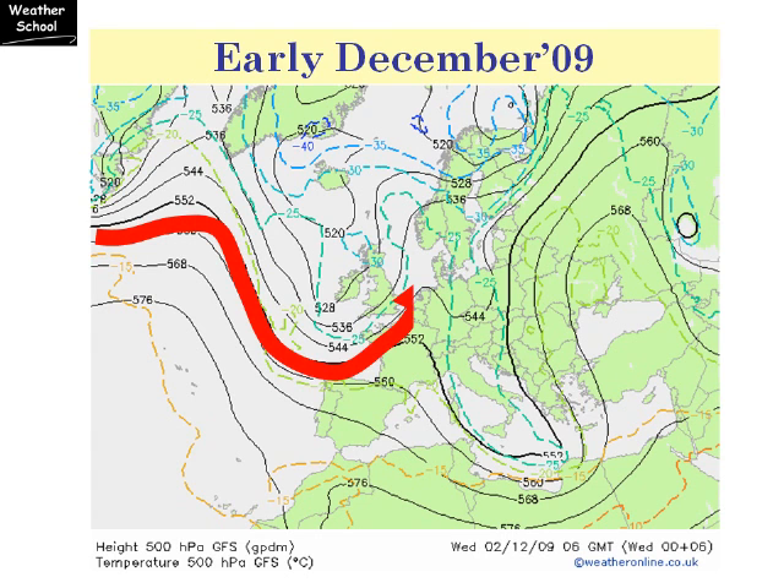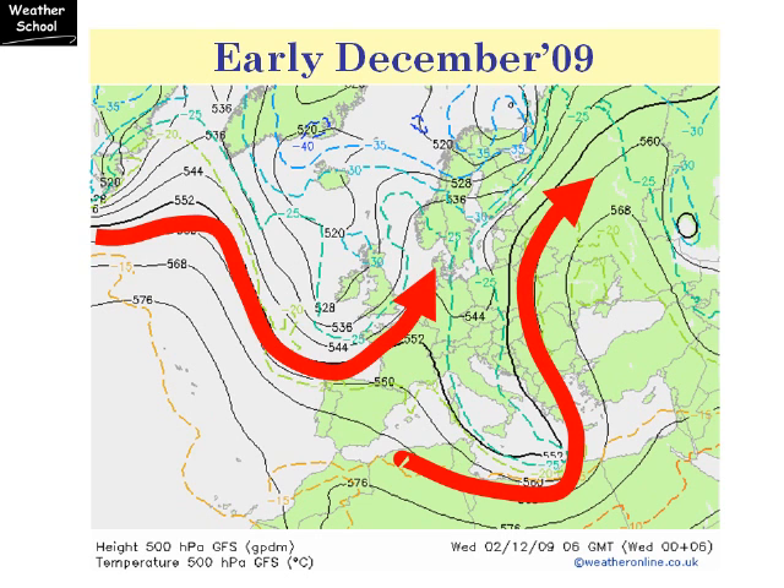This was the chart on the 2nd of December. If I add the jet stream on, you can see how it was flowing across the Atlantic and just dipping to the south of the British Isles. However, it was bringing mild southwesterly winds through the country and had done so throughout November. There was another branch of the jet stream as well, which was through the Mediterranean.